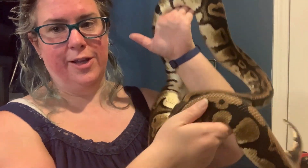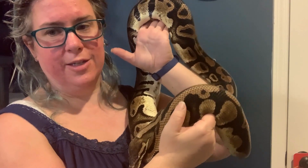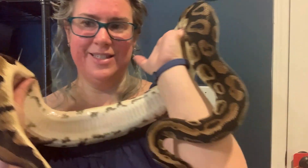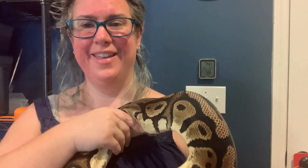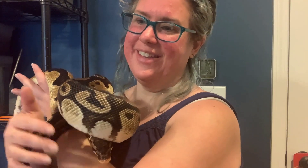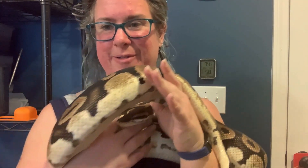This girl actually has a name — her name is Lilith, and she's our biggest ball python. She is a big girl; they're not always this size, but they can be bigger. She is definitely a curious girl, ready to go, and today seems to be no exception.